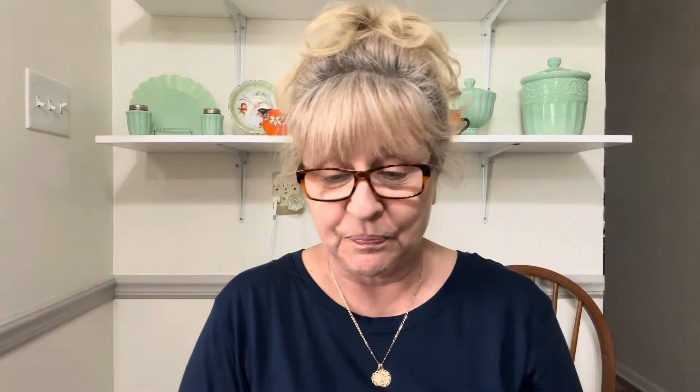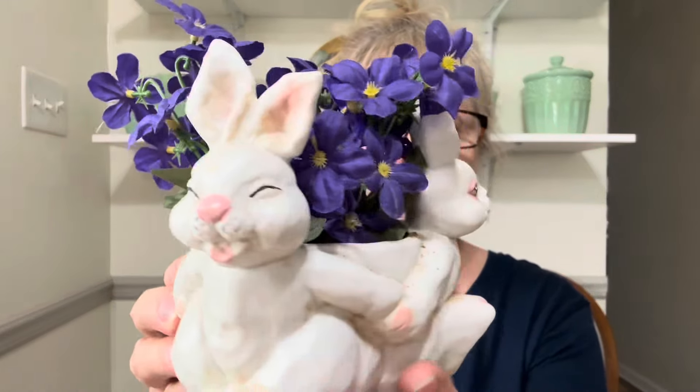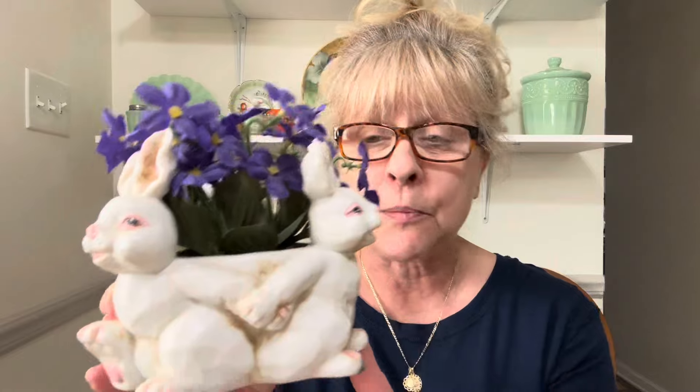Next, I have a beautiful little bunny planter. Oh my word, how cute is this? It is ceramic and it has that satin glaze to it. These little flowers came in it when I bought it, so I'm just going to leave them in there. This little planter is $12, number 10.